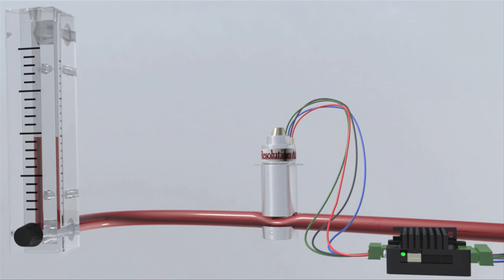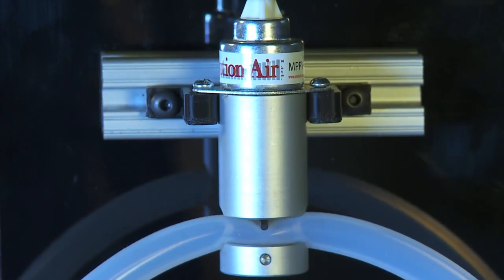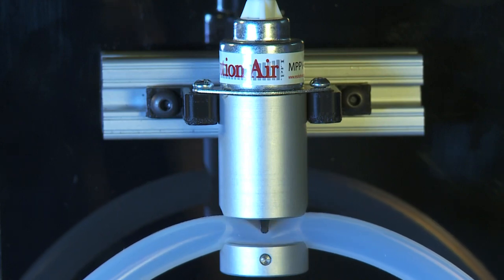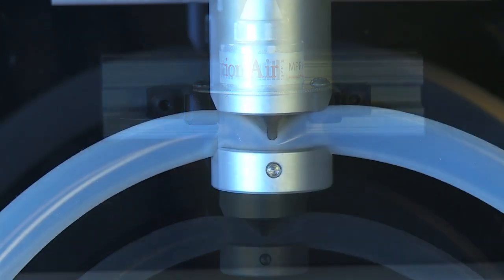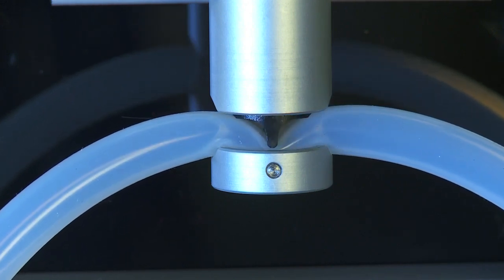The valve can be cycled fully open and closed or within a desired flow range. Powered by a bipolar stepper linear actuator, the miniature proportional pinch valve series has an amazing incremental step value of five ten-thousandths of an inch at seven discrete positions within the diameter of a human hair.